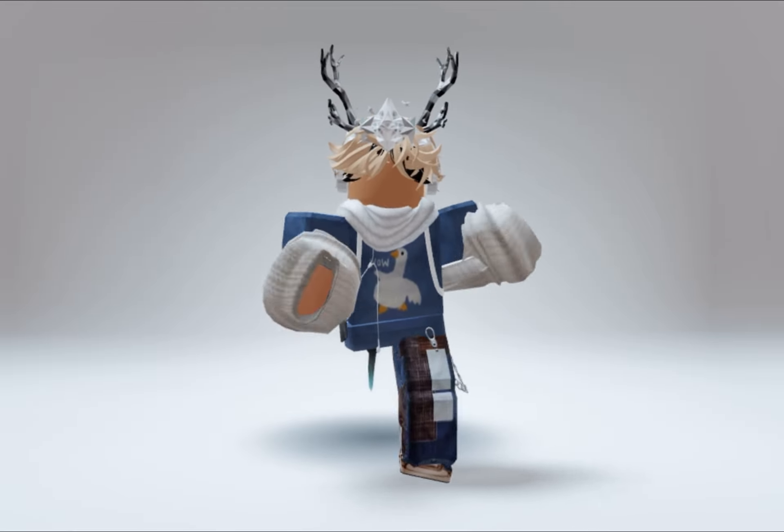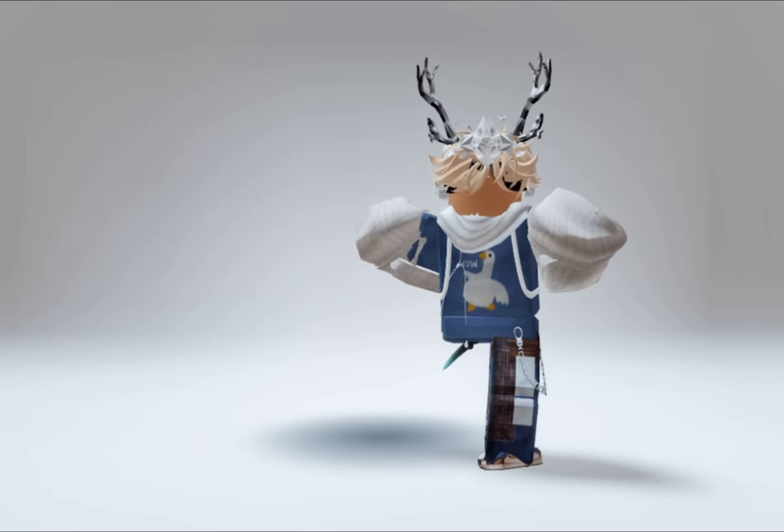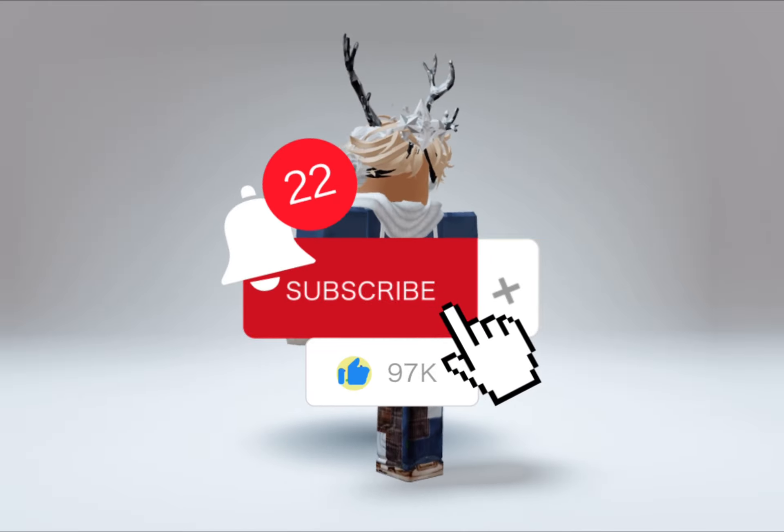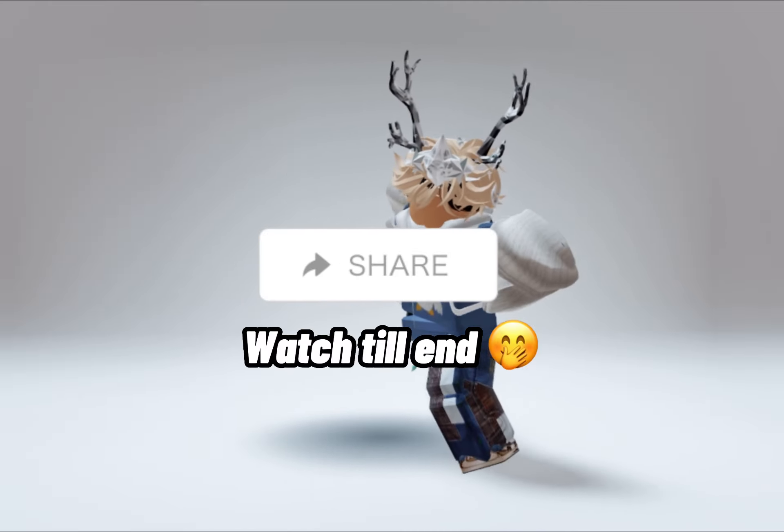So what do you guys think? I think this update and items are really cool. Subscribe if you enjoy this video and tell me what you think in the comments. See you.